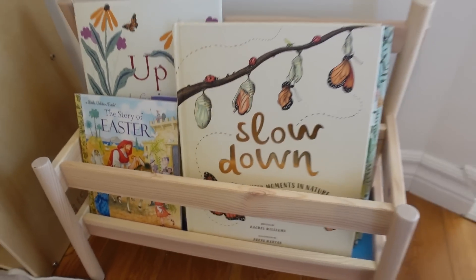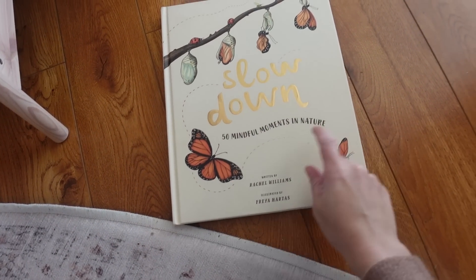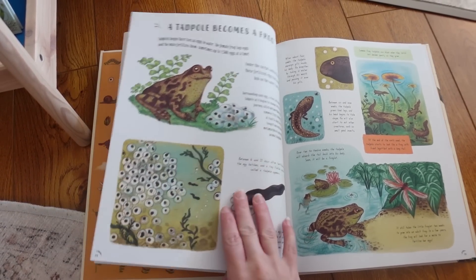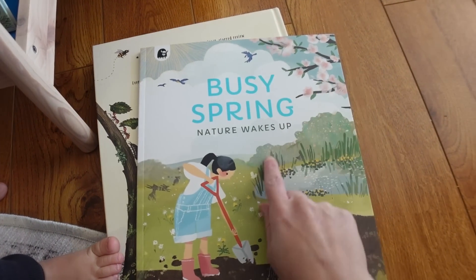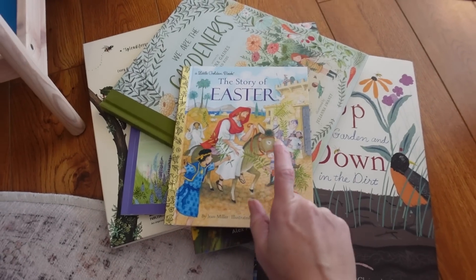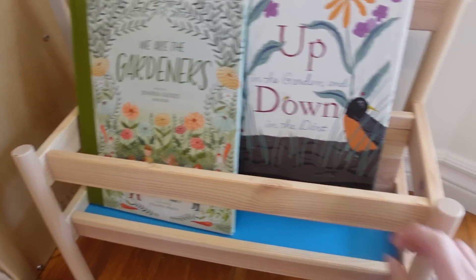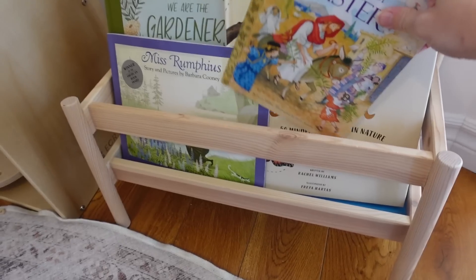I also did a seasonal book rotation for spring. I got the Slow Down book — 50 mindful moments in nature — which has beautiful photos of things that happen throughout the seasons. We also pulled out our spring-related books including We Are the Gardeners and a new one called Up in the Garden, Down in the Dirt by Kate Messner. I grabbed a little Golden Book about Easter that tells the story really well. Still waiting in the mail are the Springboard book by Gerda Müller and The Bug Hotel — because I'm excited to get the kids less afraid of bugs than I am.